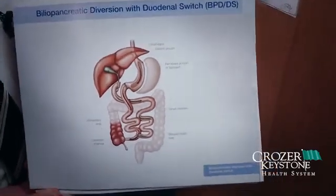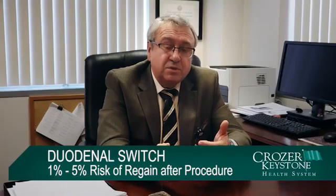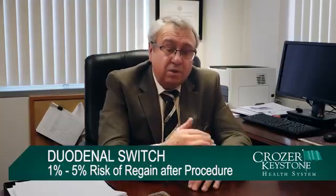But we bypass more bowel, creating more malabsorption. In the long term, about 30% of sleeve gastrectomy patients can regain weight or have a problem losing weight. After gastric bypass, about 10% of patients can regain weight. With the duodenal switch, it's a more steady procedure — it gives very good weight loss, and the risk of weight regain is about one to five percent in the long term.